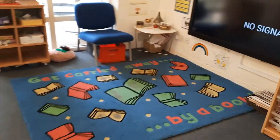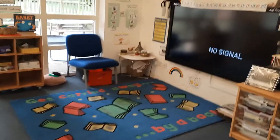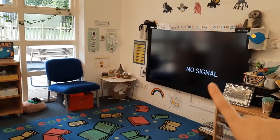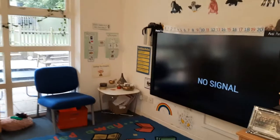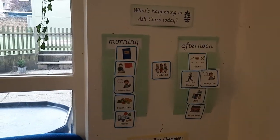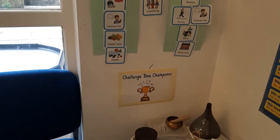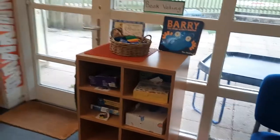And this is our carpet where we do our listening. We come and sit on the carpet and have stories, singing, or lots of learning. We talk about our day, we have our whiteboard that we use, and our timetable — so you'll know what's happening every day because it will be on the wall right here. It tells us what's happening in the morning and what's happening after lunch, and we talk about that in the morning and after lunch.